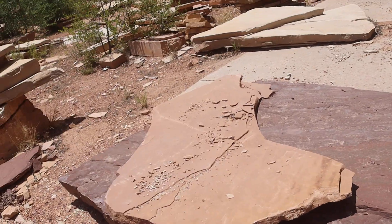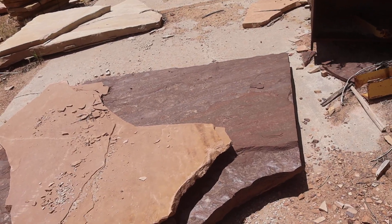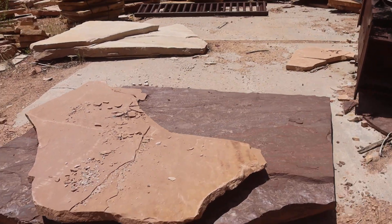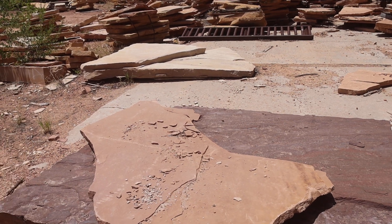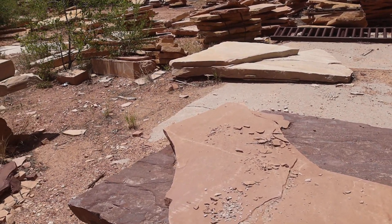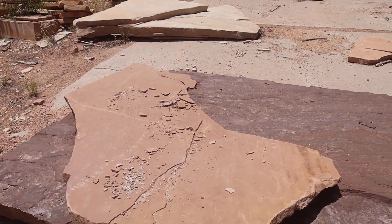Look at this monster slab. Probably about eight feet by eight feet, about five inches thick. Hard as hell. It's going to last as long as it needs to.